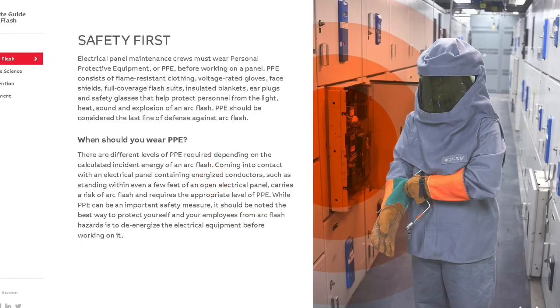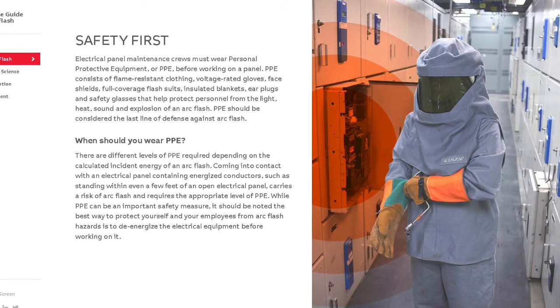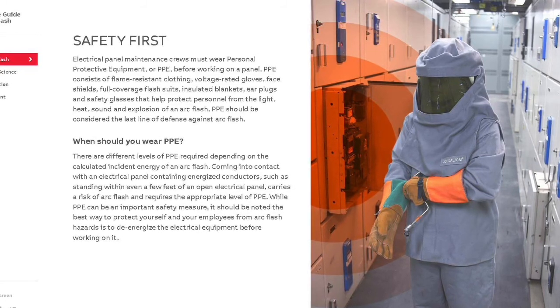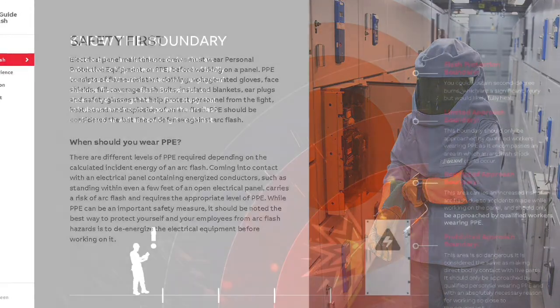There are different levels of PPE required depending on the calculated incident energy of an arc flash. While PPE can be an important safety measure, it should be noted the best way to protect yourself from an arc flash hazard is to de-energize the electrical equipment before working on it.